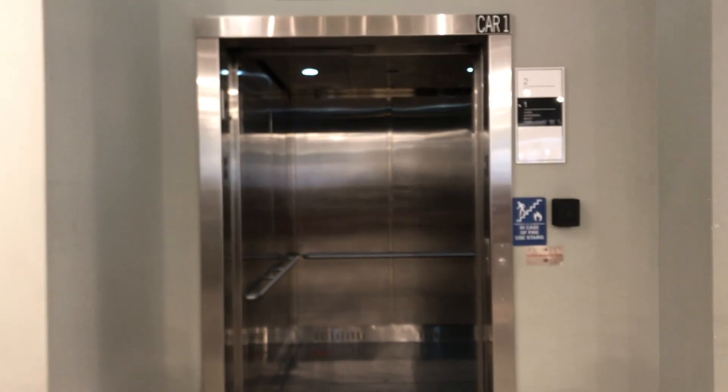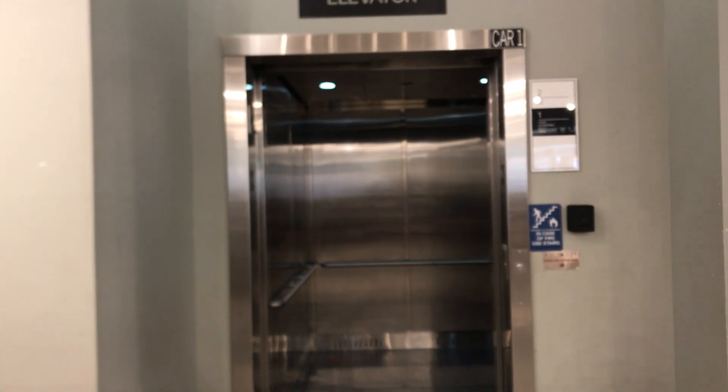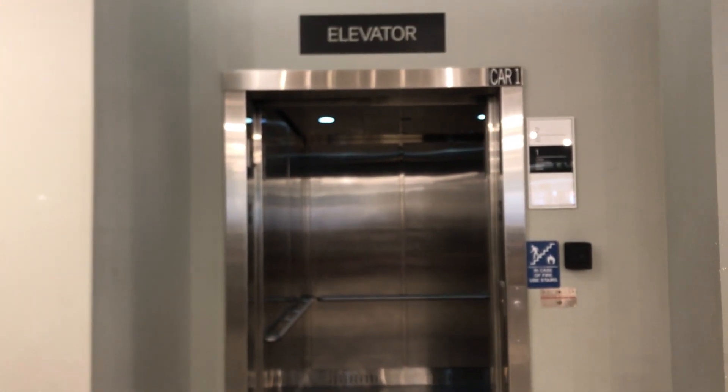There's a window out there, and that's it.